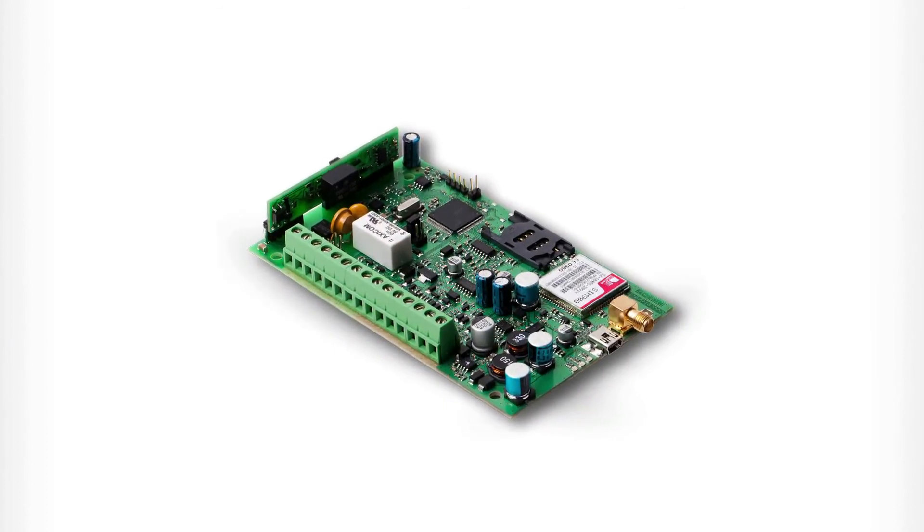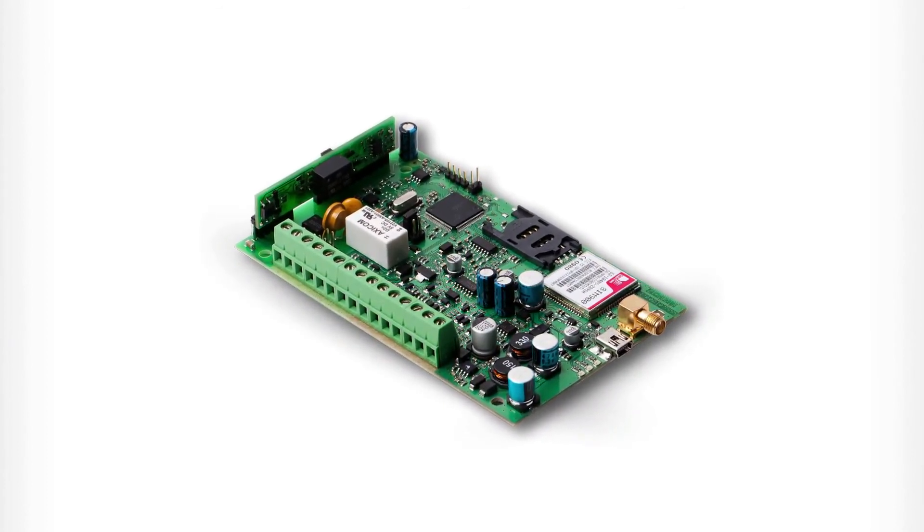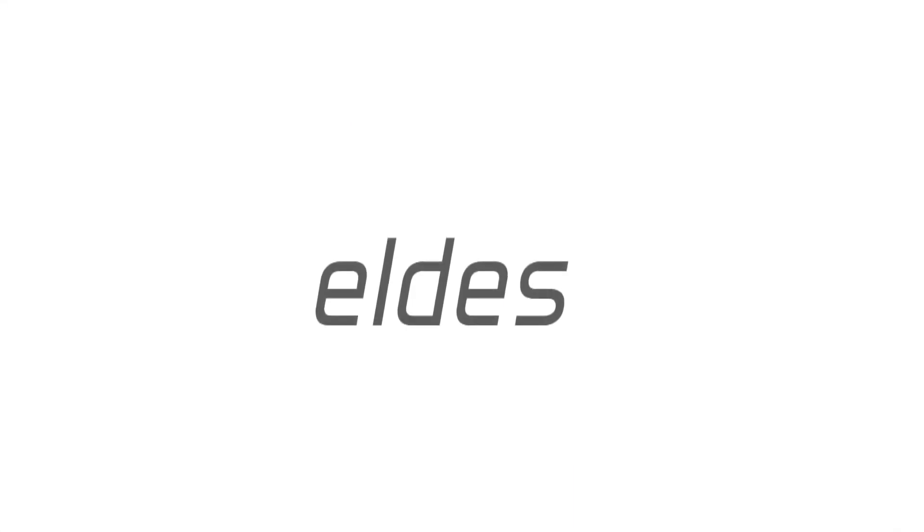ET082. The communicator. Customised by you. Produced by Eldus.